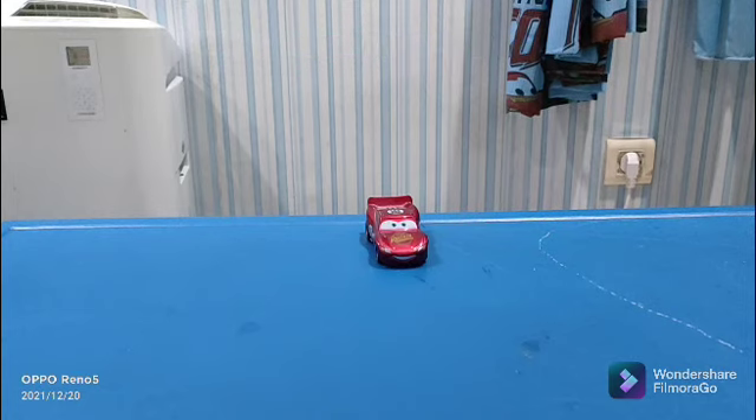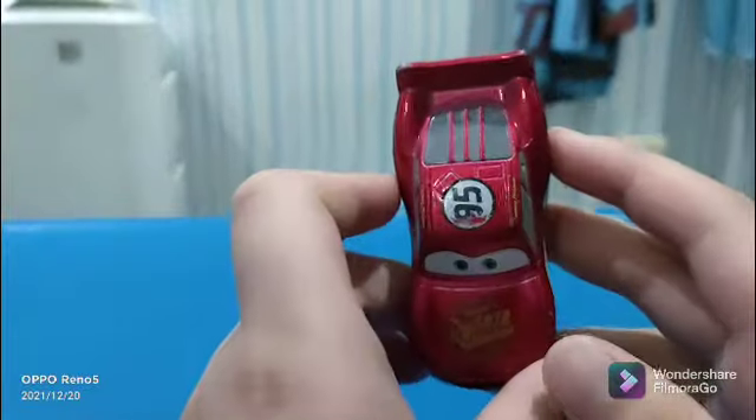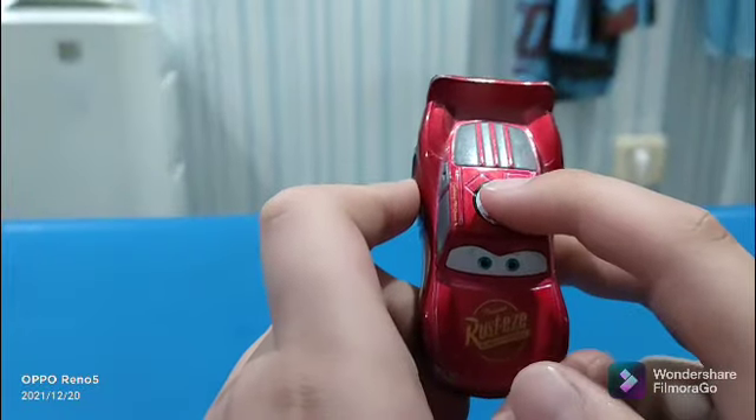Today I want to show you a picture first — a die-cast brand new Lucky McQueen. This is Lucky McQueen and this is the ready to spring prototype. And this is number 95.